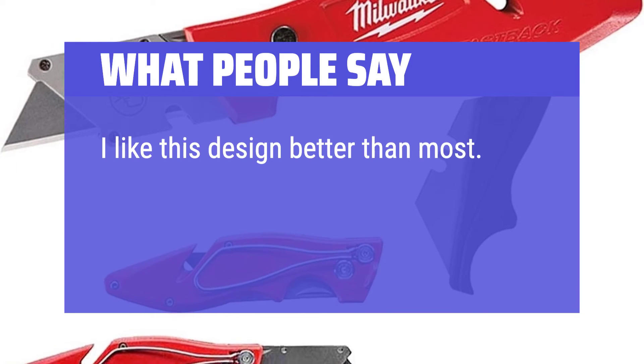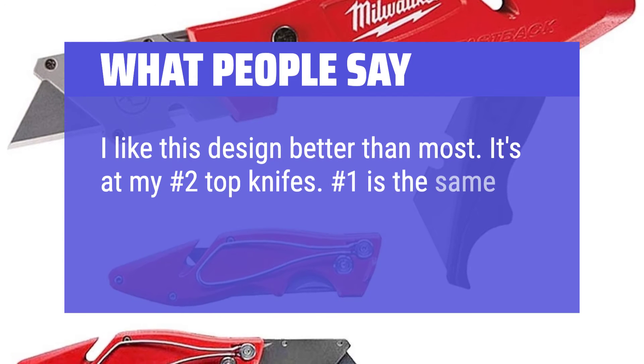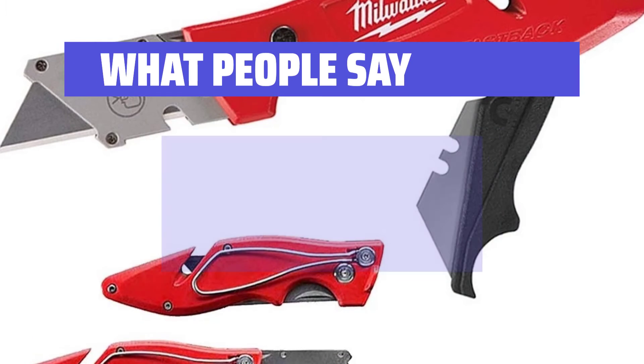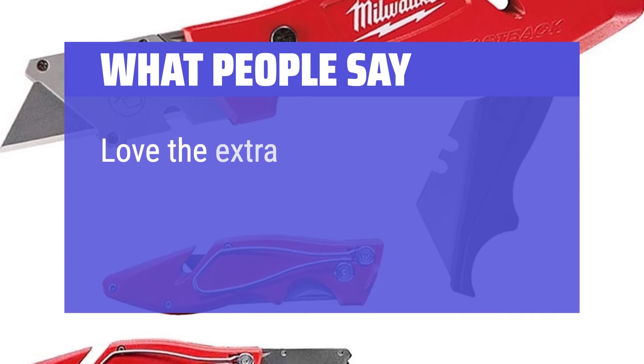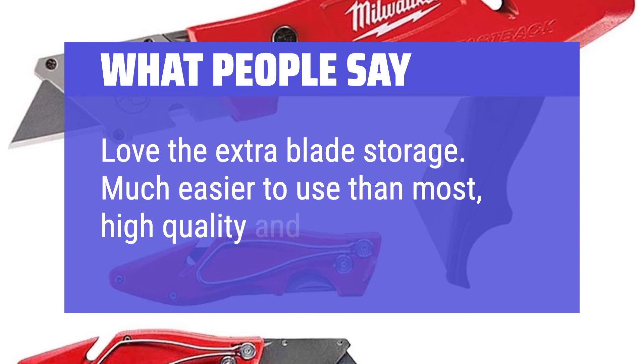What people say: I like this design better than most — it's my number 2 top knife. Number 1 is the same brand but the fast-flip open-end-close version. The side clip is large and very easy to pull off your belt or side of your pocket, and very easy to put back on. Love the extra blade storage. Much easier to use than most, high quality and built solid.